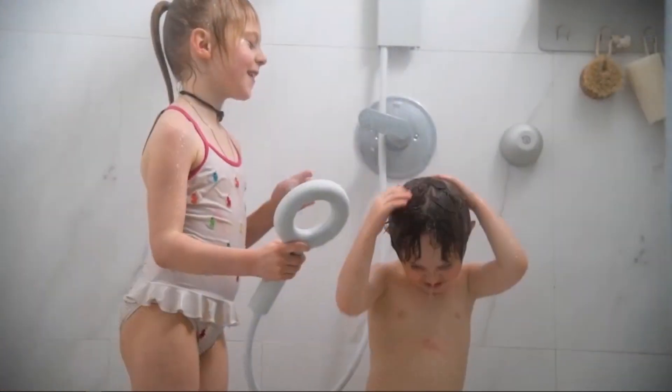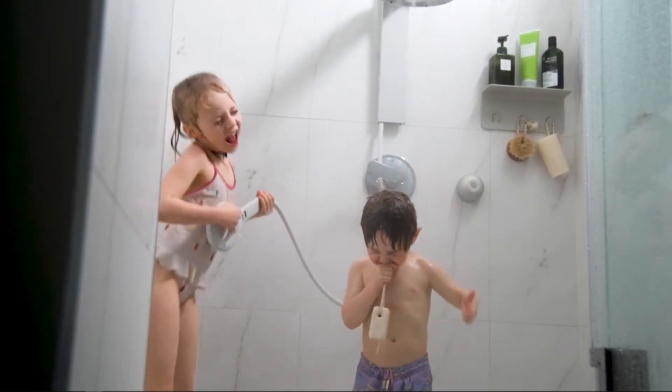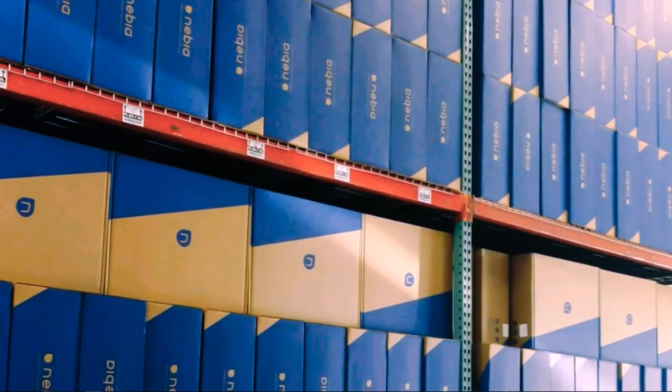Water is indispensable. Our planet needs it every day, and so do we. We are Nebbia, a team of passionate engineers, designers, and creative folks who care deeply about the future. Three years ago, we introduced the Nebbia Spa Shower 1.0 on Kickstarter. Thanks to your support, we've shipped over 16,000 showers.